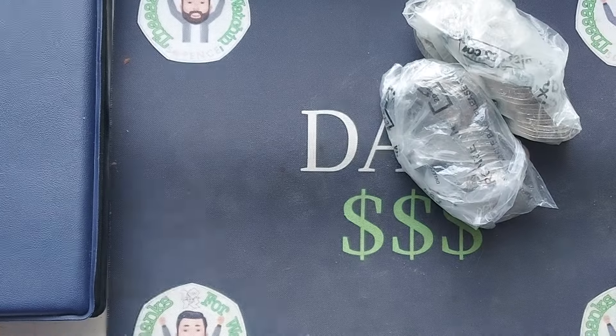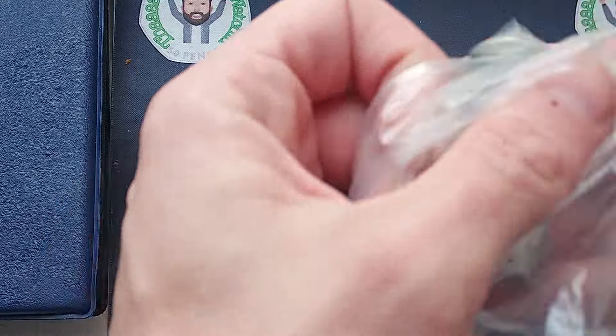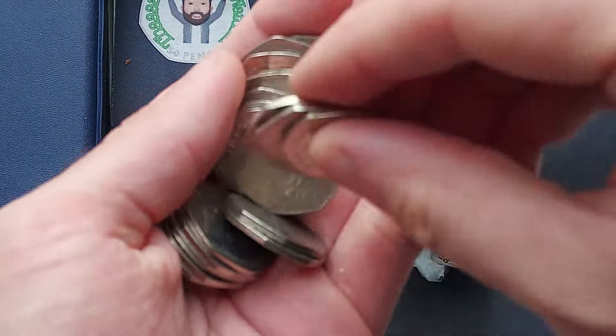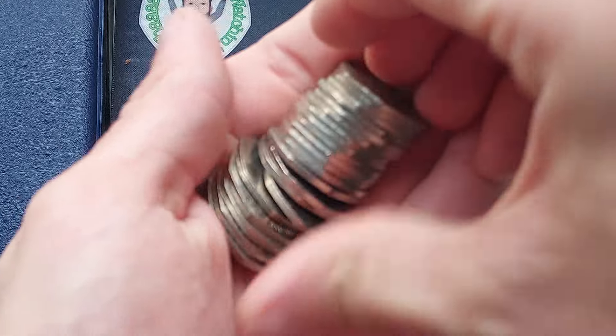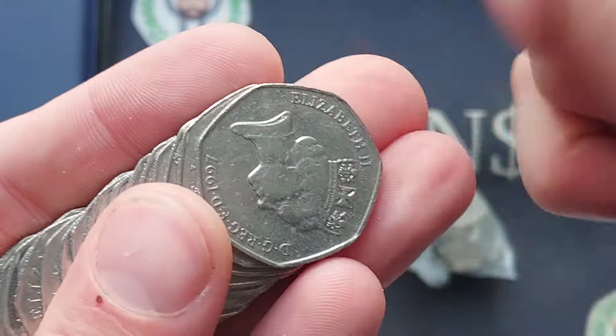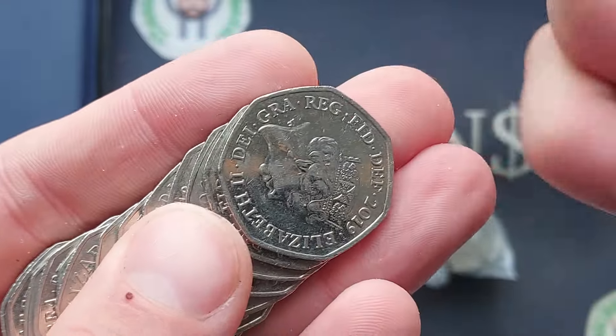Today though, is all about one coin in particular — the new Christmas coin, the Snowman Makes His Christmassy Return. Unfortunately, not a UK circulated coin. We would all love to see a Christmas coin in UK circulation. Come on, Royal Mint, please do give us one.